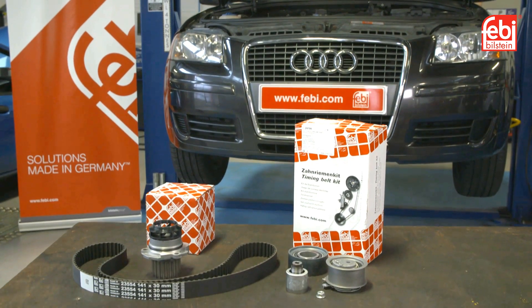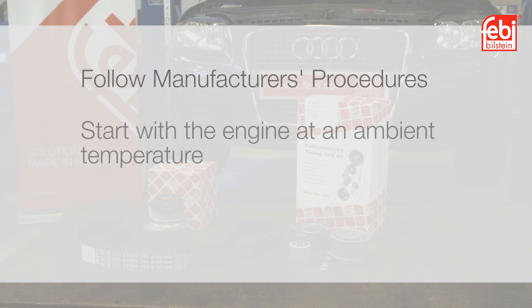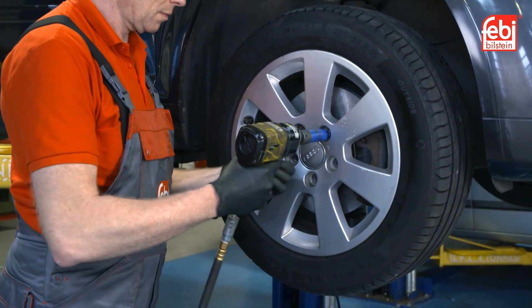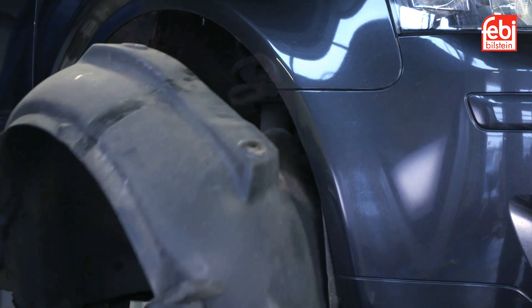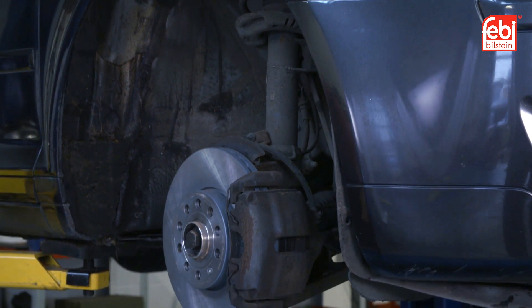It is essential that the vehicle manufacturer's repair procedures are followed. The engine should be at an ambient temperature and any special tools should be acquired before replacing the timing belt. Firstly, the vehicle was raised and the right front wheel was removed, followed by the wheel arch liner and any other additional covers to gain access to the other parts that required removal.